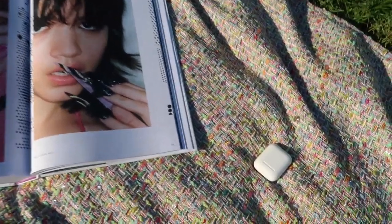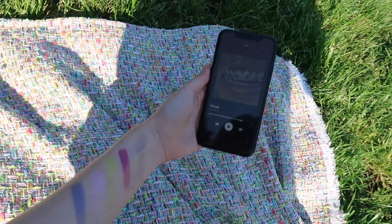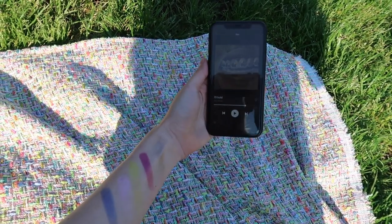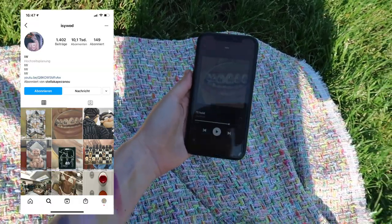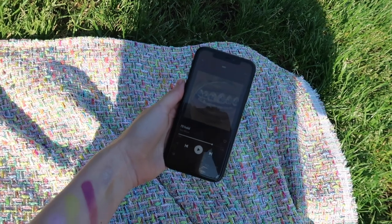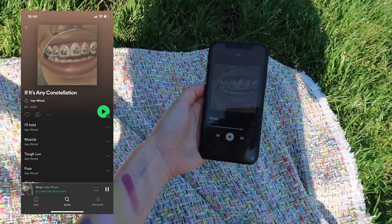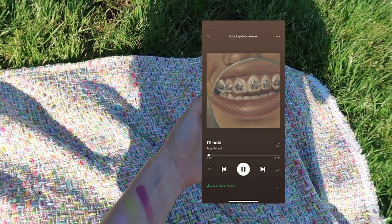As for music, because I love to listen to music in the park, I've been very much into Izzy Wood's new album. She's a painter from the UK and I love her paintings as well as her music. This will definitely be one of my summer favorites of 2021.